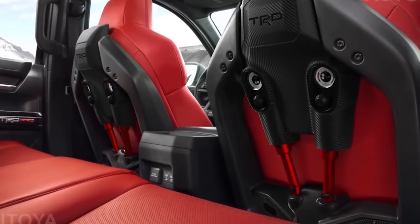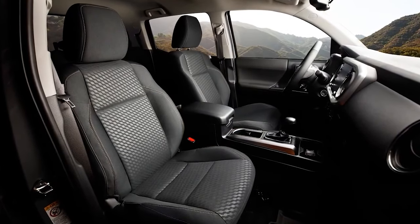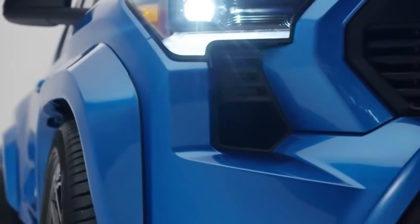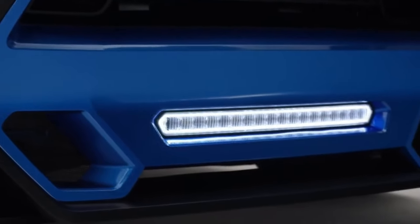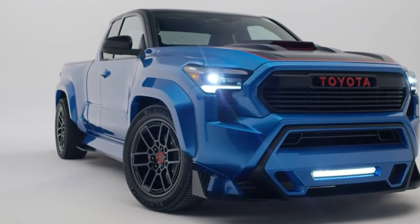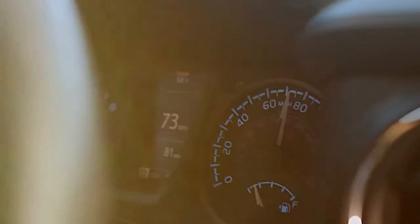Two eye-catching red seats with the X-Runner logo on the backs are installed in the interior, and the gear shift levers are paddles mounted on the dashboard. From 2005 until 2014, consumers could pick up a street-ready version of Toyota's Tacoma pickup with a sporty body kit, hood scoop, lowered suspension, and other modifications. The 4.0-litre V6 made 236 horsepower linked to a six-speed manual driving the rear wheels with a standard limited-slip differential. TRD even offered a supercharger as a dealer add-on to raise engine output to 300 horsepower.